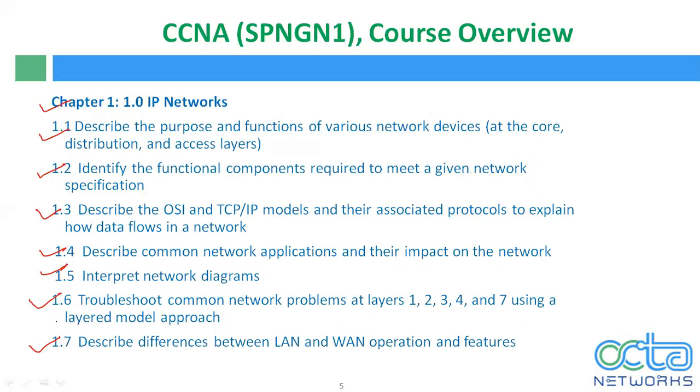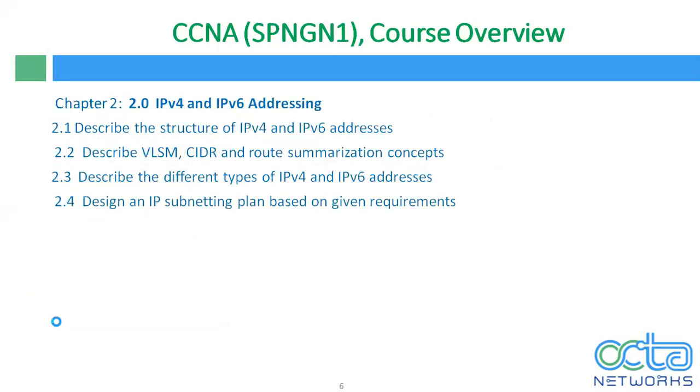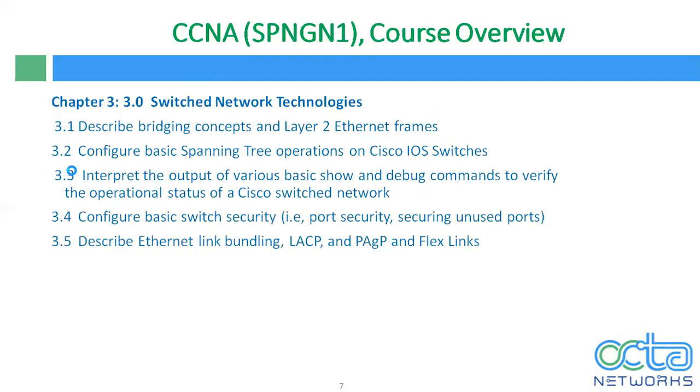We will also discuss LAN, WAN, MAN — their features, advantages, and disadvantages. Chapter number 2 is very important, in which we will discuss IPv4 and IPv6 addressing. For IPv4, we will cover VLSM, CIDR, supernetting, subnetting, route summarization, and more. We will differentiate between IPv4 and IPv6, and design an IP subnetting plan based on given requirements.